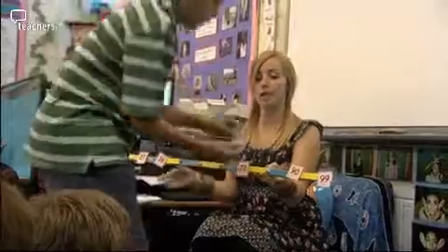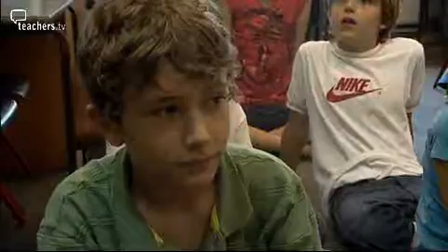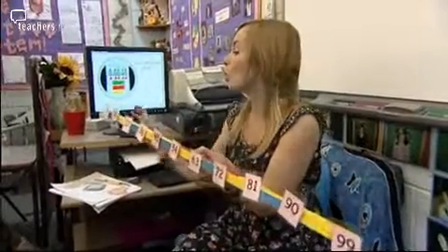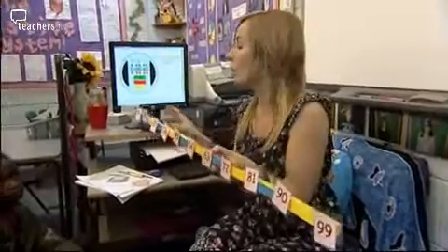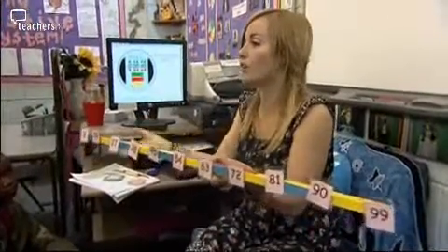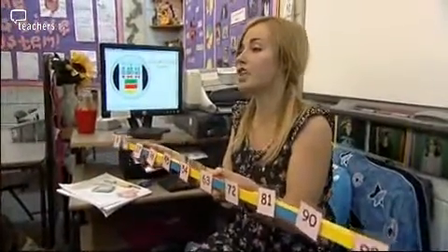We're filling up our number line. So what do we call all these numbers? We've got our nine times table up on the counting stick — what name do we give to all of these numbers? Multiples of nine. Fantastic. And what do multiples mean? It means a number that nine times itself or times by another number will make one of those numbers. Absolutely, well done.